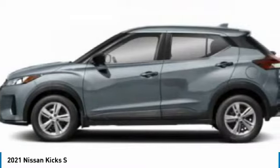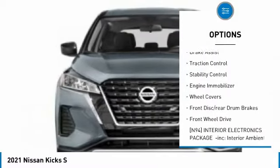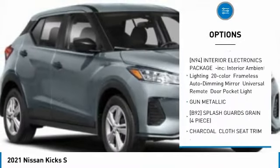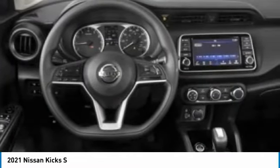Here are some of this vehicle's great options: tire pressure monitor, blind spot monitor, heated mirrors, brake assist, traction control, stability control, engine immobilizer, wheel covers, front disc, rear drum brakes, and FWD.